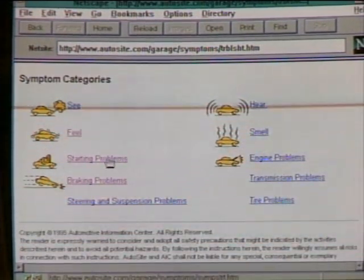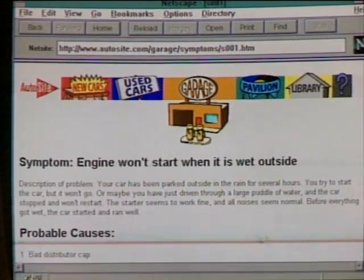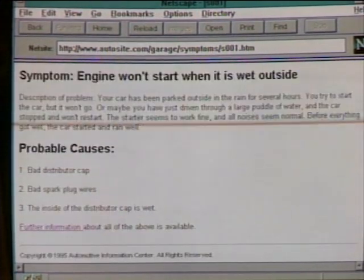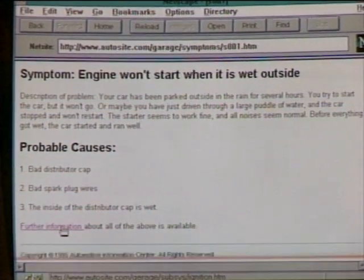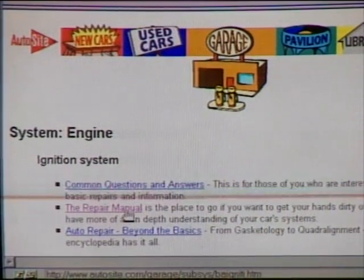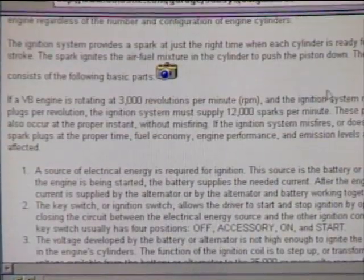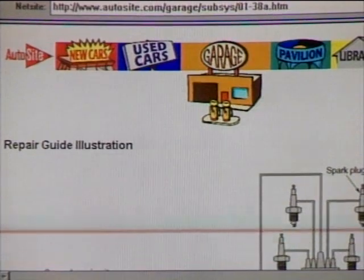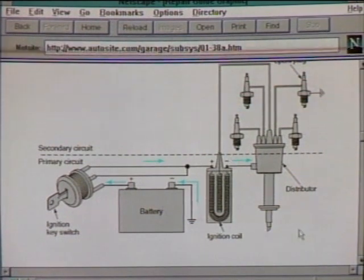In the AutoSite garage, we go to the troubleshooting guide. Under starting problems, we choose 'won't start when it's wet.' A list of probable causes appears — distributor cap, spark plug wires. The repair manual is a good place to look further. Going inside the ignition system, there are diagrams showing how it all works, and the site loads quickly even on a regular internet connection.